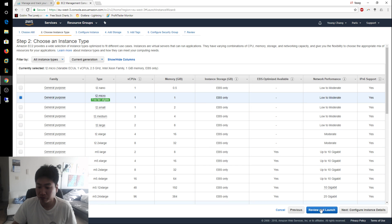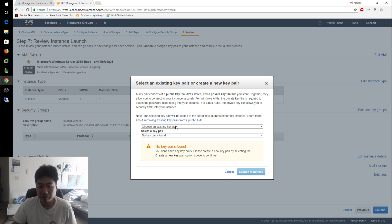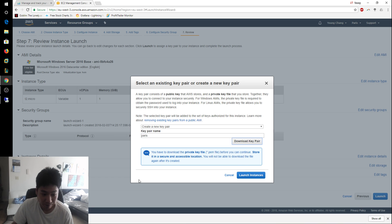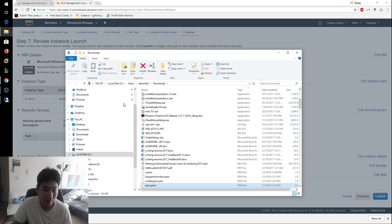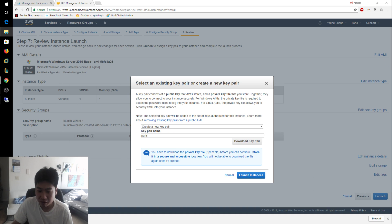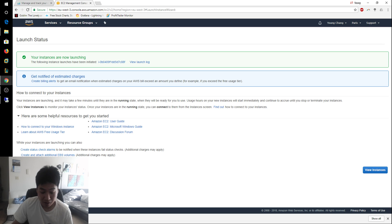Select General Purpose T2 micro, which is free tier eligible, then click Review and Launch, and then Launch. You'll need to create a key pair — this is used to decrypt the administrative password. I'll create a new key pair called 'Paris', download it, and save the file to my desktop. Make sure you save your key pair file somewhere safe.